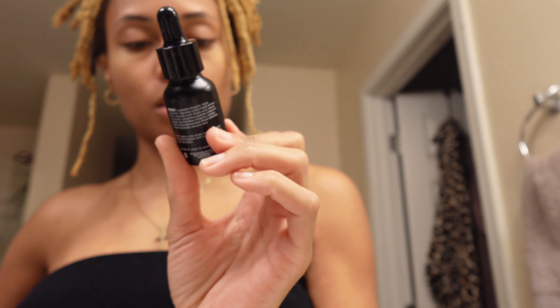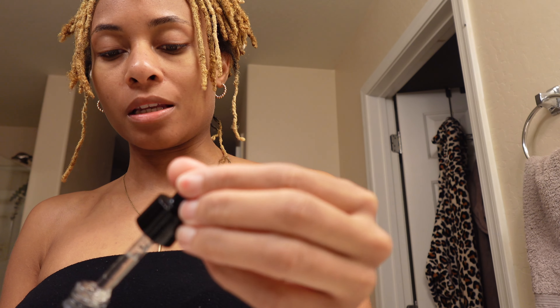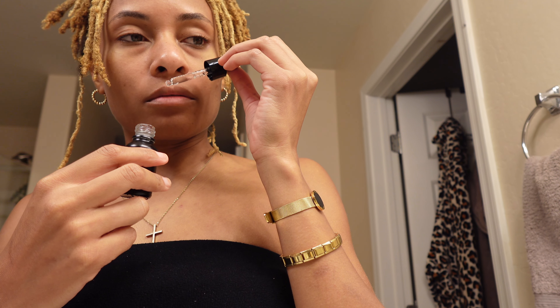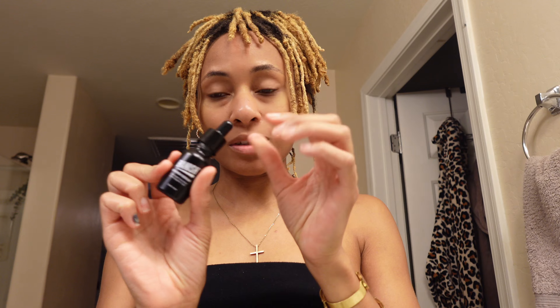Also picked the Banish serum to help get rid of dark spots and hormonal acne. It's a dark spot corrector with vitamin C and E, and it says 'freshly made' - I think they make products as you order them rather than having them sit on shelves. It has a very light scent.